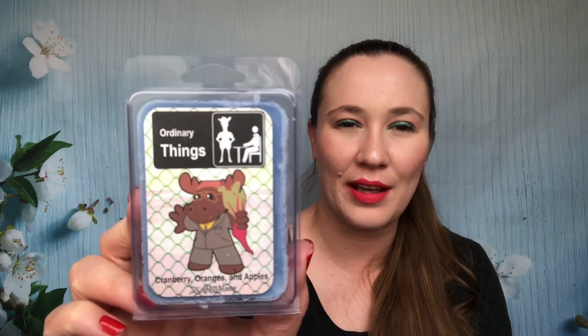Then I picked up one of their wax sets — they're continuing their six-packs of wax. I have one going right now and it smells so good. This is Ordinary Things, based on The Office — you can tell from the artwork. It's cranberry, oranges, and apples. This one smells really good — a nice fruity type scent.